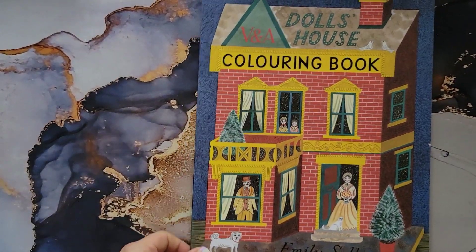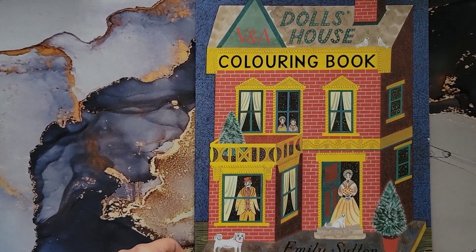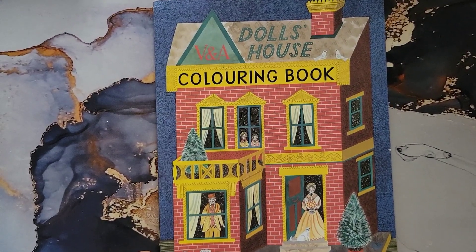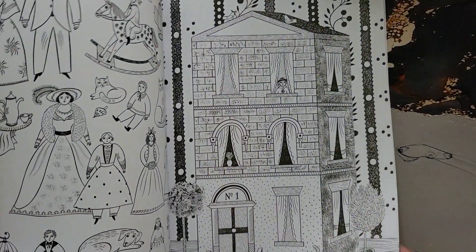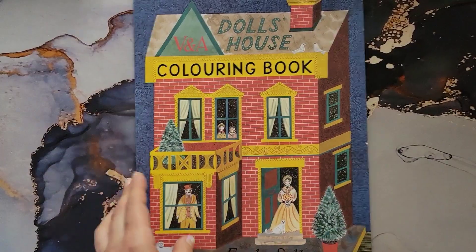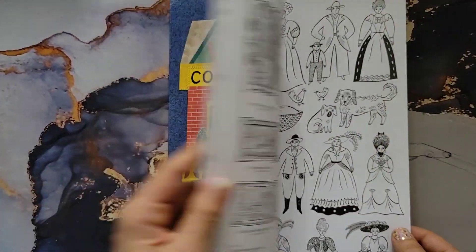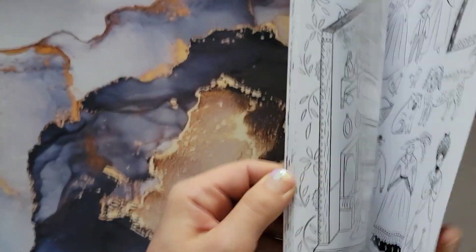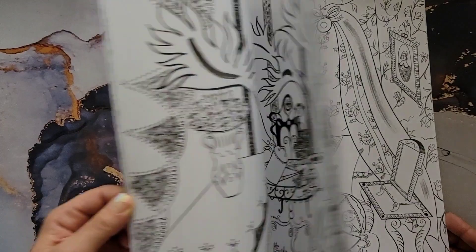This is called 'B&A Dollhouse Coloring Book' by Emily Sutton. I got this from Book Depository — you might also find it on eBay or ThriftBooks. It's not a big book but really cute, featuring dollhouse vintage Victorian dollhouses.